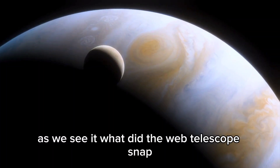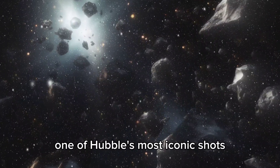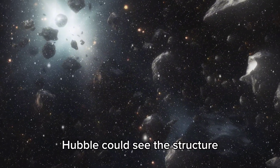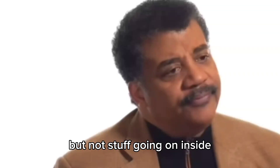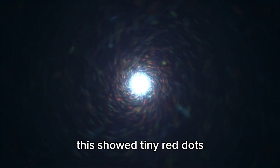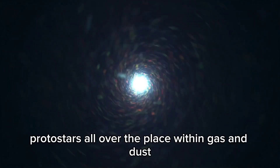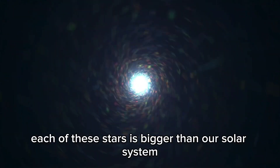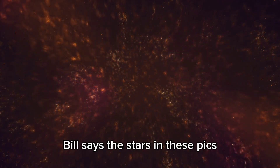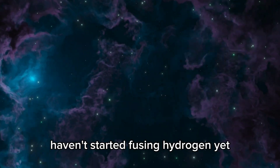This might give clues about whether those planets can support life as we know it. One of Hubble's most iconic shots is the Pillars of Creation in the Eagle Nebula. Hubble could see the structure, but not what was going on inside. But the Webb Telescope captured it in infrared light. This revealed tiny red dots — protostars — scattered all over within the gas and dust. Each of these stars is bigger than our solar system and currently forming.